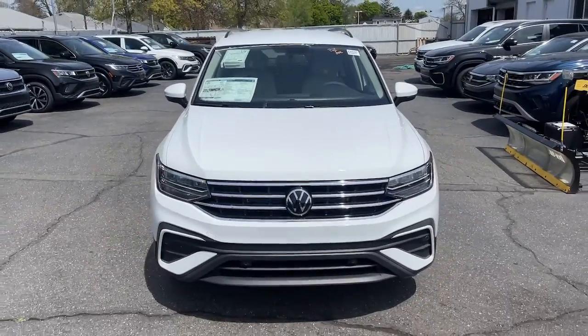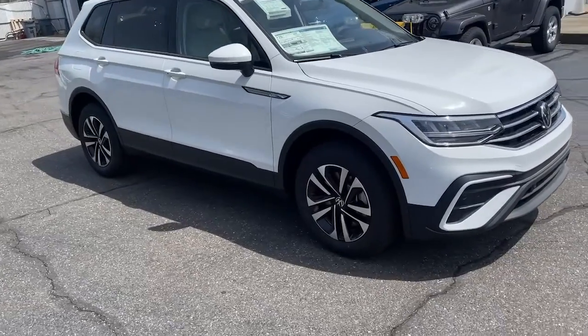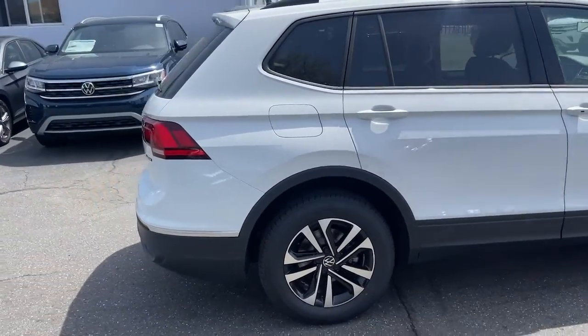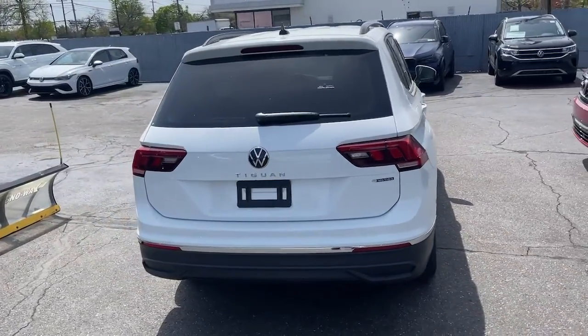Take a moment to check out the 2022 Volkswagen Tiguan. Enjoy the peaceful ride and peace of mind you get in this comfortable, safety-minded Tiguan. Its well-equipped, flexible cabin and driver-assist tech add confidence to every journey.